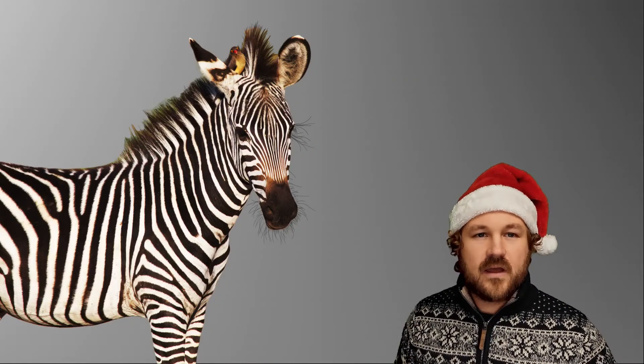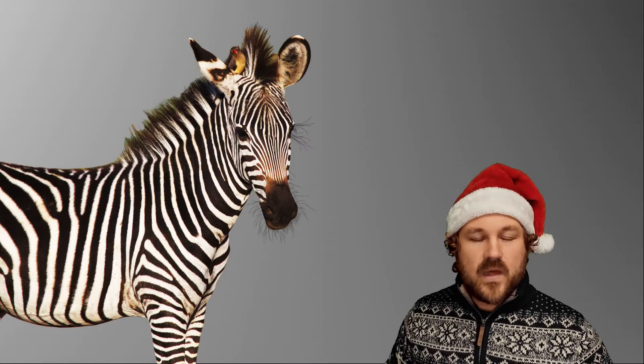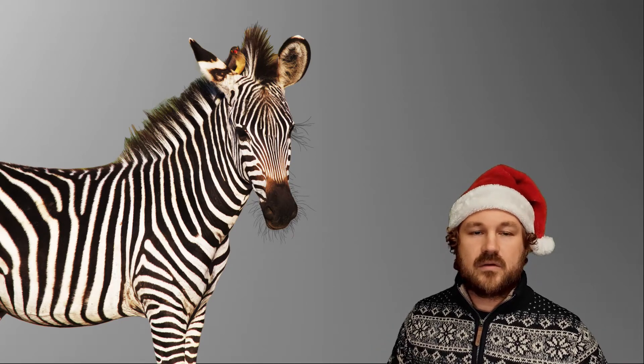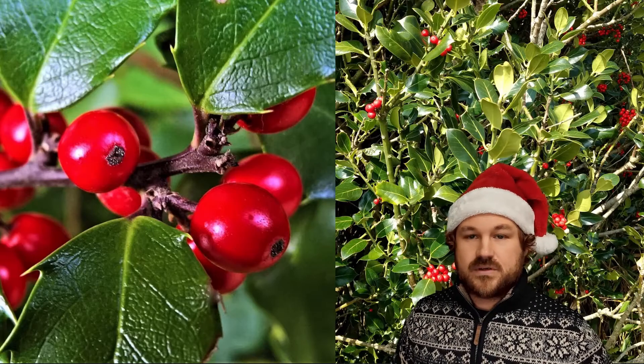Now there are still lots of types of colouration that we really don't understand. So for example, the zebra stripes here — we don't understand whether these are to try and confuse lions. When the zebra is running away, it might be confusing having all these stripes moving around. But the stripes might also help protect the zebras from nasty biting flies. So in some cases we just don't know.